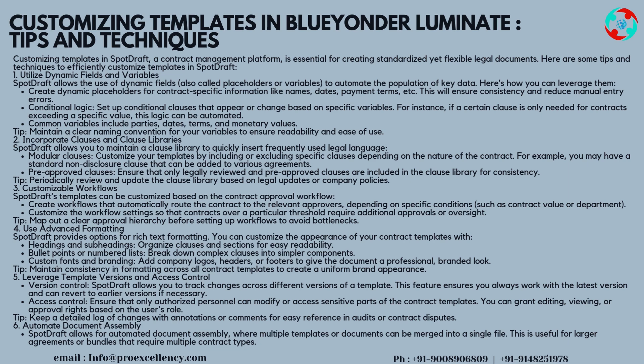Conditional Logic: set up conditional clauses that appear or change based on specific variables. For instance, if a certain clause is only needed for contracts exceeding a specific value, this logic can be automated. Common variables include parties, dates, terms, and monetary values. Tip: maintain a clear naming convention for your variables to ensure readability and ease of use.